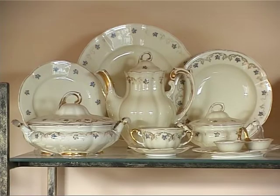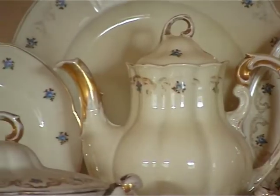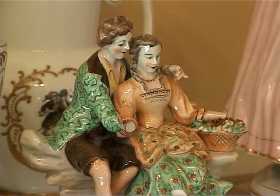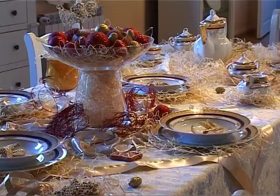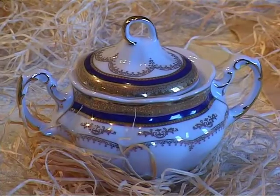Przez te wiele lat fabryka zmieniała wielokrotnie właścicieli. Na pewno należy tutaj wymienić rodzinę drudzkich, lubeckich, którzy prowadzili ten zakład i spowodowali to, że porcelana ćmielowa znajdowała się na znamienitych stołach książąt, różnych notabli na terenie Polski i również za granicą.